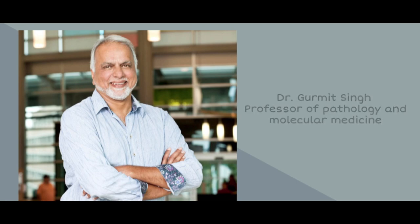Given the application of breast cancer pain and cannabis, we decided to ask Dr. Gurmeet Singh, a professor of pathology and molecular medicine at McMaster University, a couple of questions. I'm Dr. Gurmeet Singh. I'm a professor of pathology and molecular medicine and a senior scientist with the Hamilton Health Sciences.